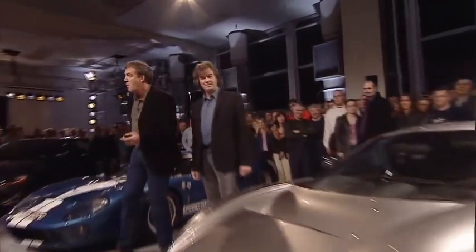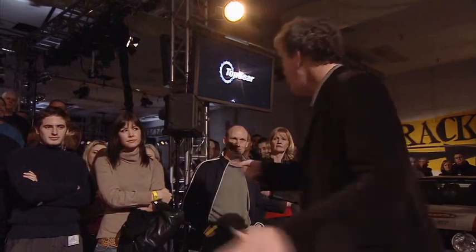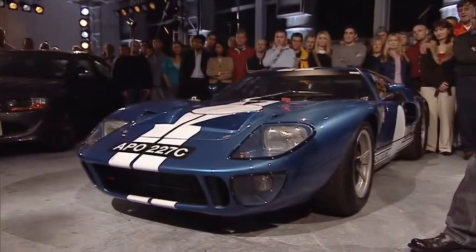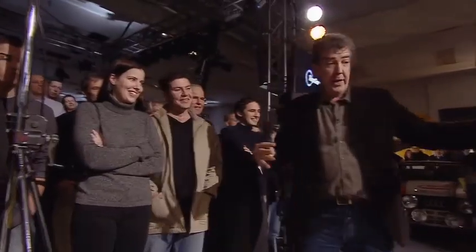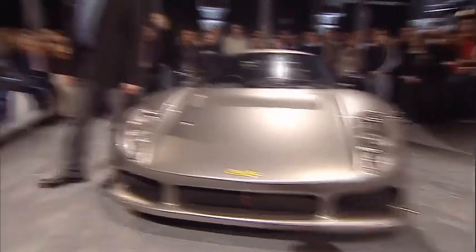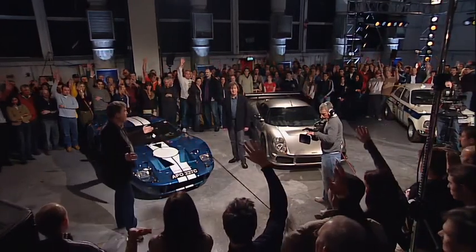Absolutely nothing at all. So what do we reckon is going to win this? The Noble? You reckon the Noble? It's an interesting one, because it's got 425 brake horsepower, while the Ford only has 390. Anyone else? You think the GT40? But it's lighter, isn't it? Good point — it is a lot lighter. It looks like it's got half of Detroit in the back, but actually it doesn't weigh much more than a Lotus Elise. The Noble's a lot heavier. So let's have a show of hands. I'd say the GT40's just edged it here.